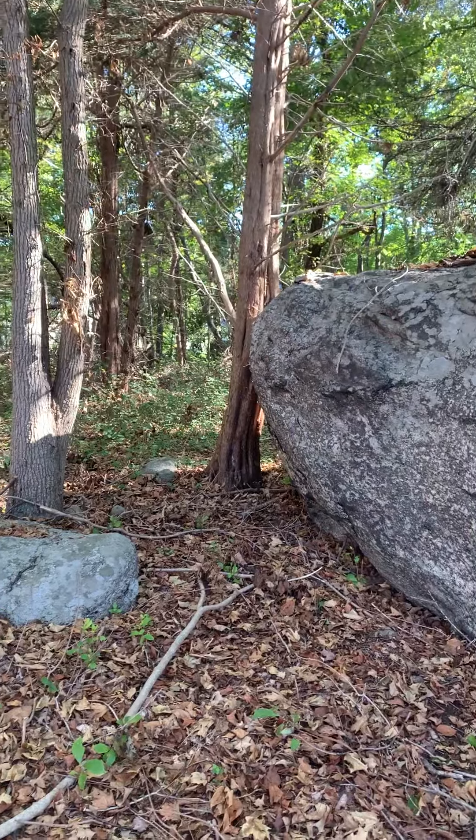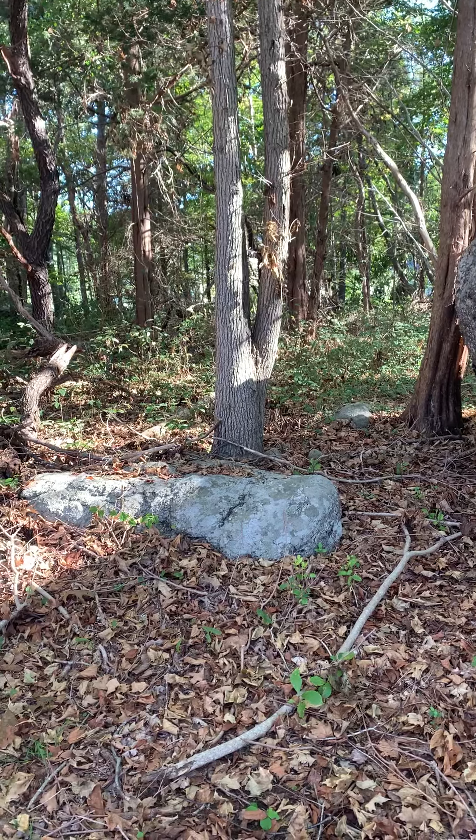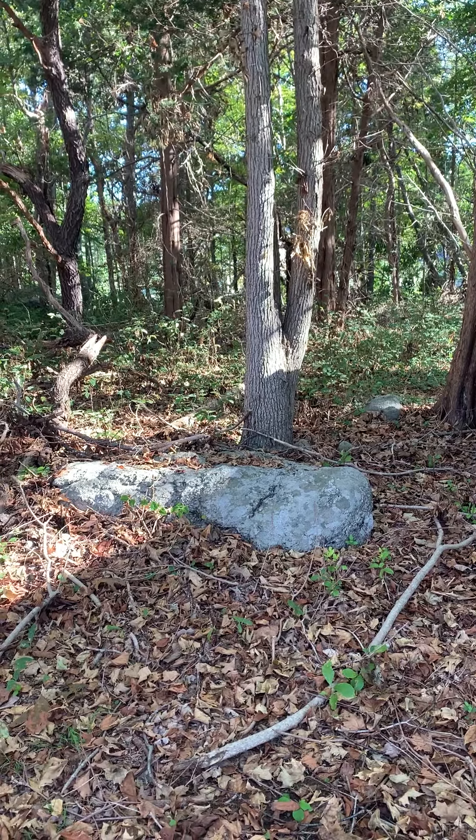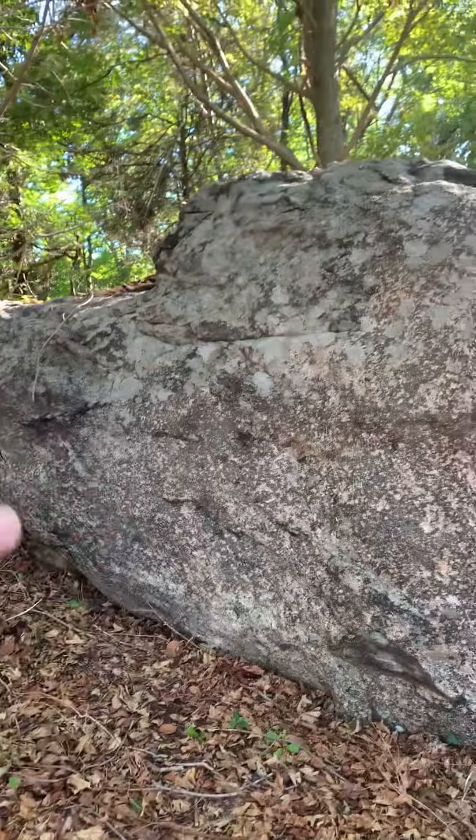At the southerly observation access stone, what I found particularly interesting is that there are three flare-off boulders emanating from three directions from the central boulder here.